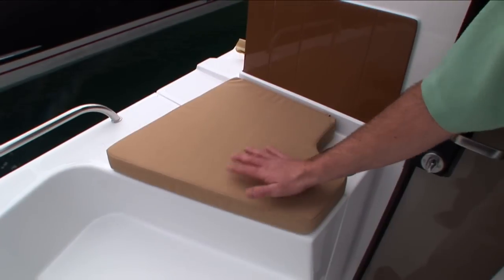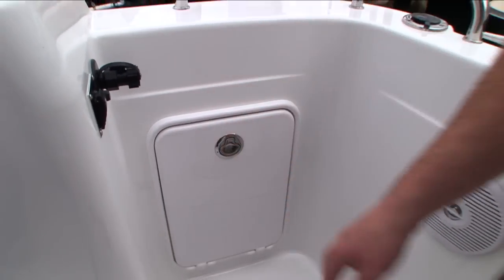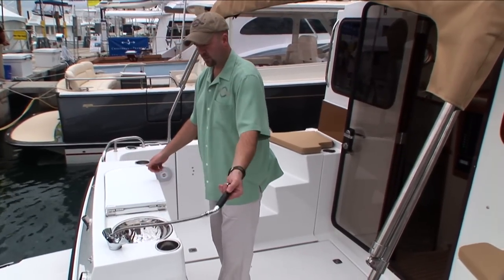The R29 has great under deck access through the stairwell to the batteries and electrical system, nice aft deck seating, built-in garbage can, standard raw water wash down, cooler, sink with hot and cold water, transom shower, and great engine room access.